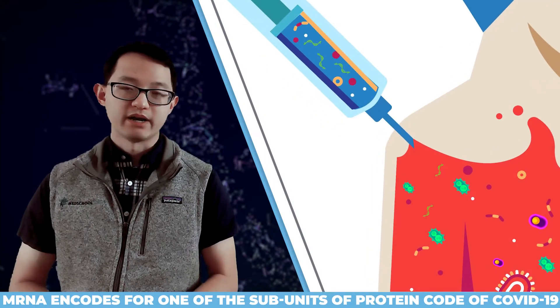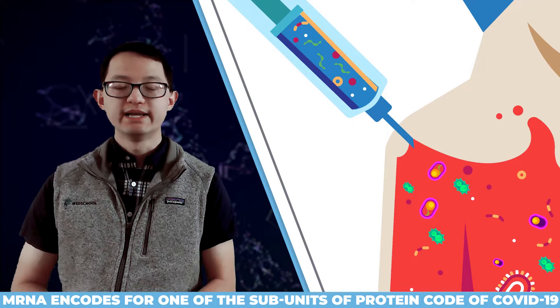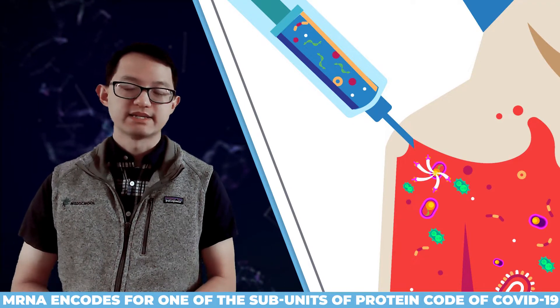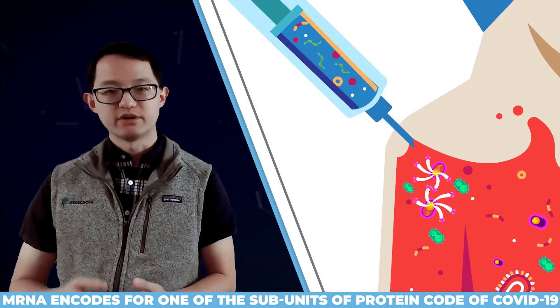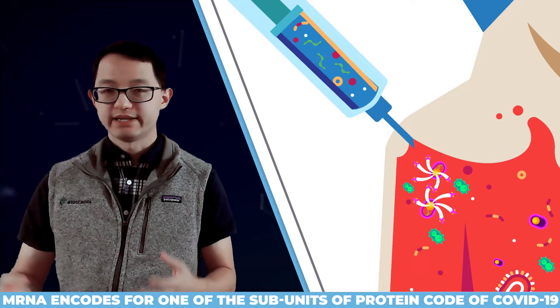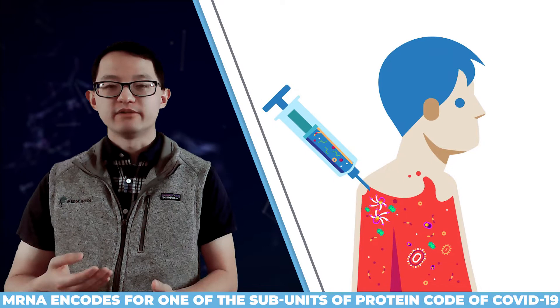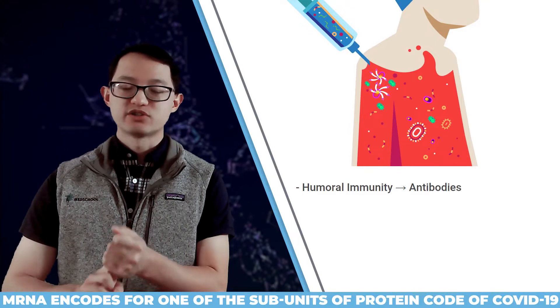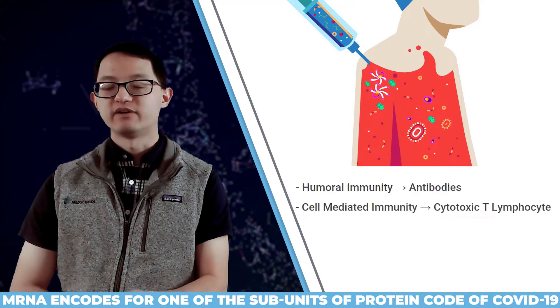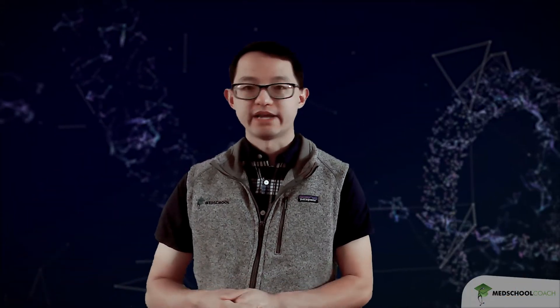When the mRNA enters your body, it will be taken up by immune cells. The immune cells will then take the mRNA and use it to produce many copies of the subunit of the COVID-19 protein coat. An advantage of this is that because these proteins are not just injected into your blood but are actually produced inside your cells, it results in the activation of both your humoral immune system involving antibodies, as well as your cell-mediated immunity involving cytotoxic T lymphocytes. The effect is the same — when you get these mRNA vaccines, you develop an immune response against the pathogen.